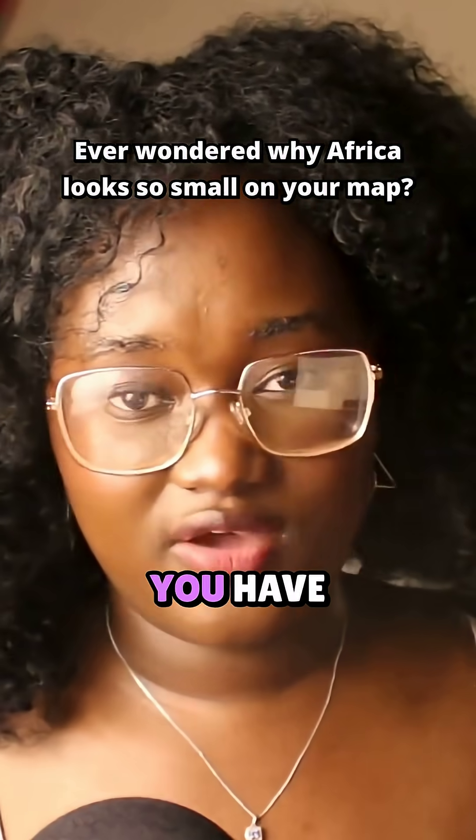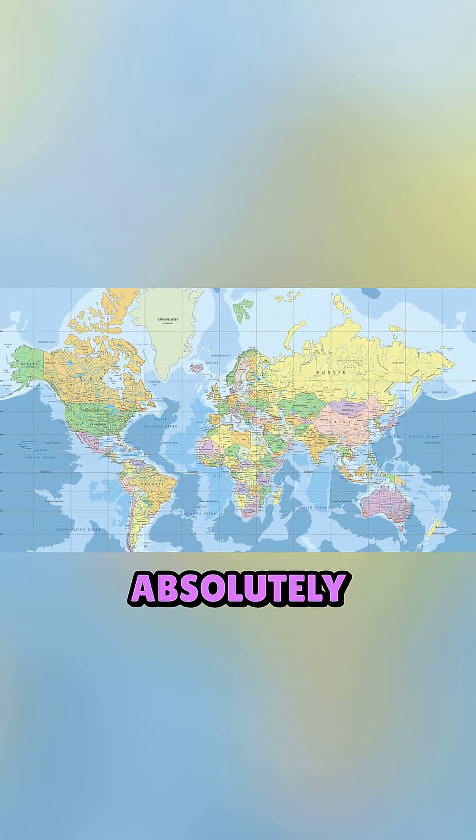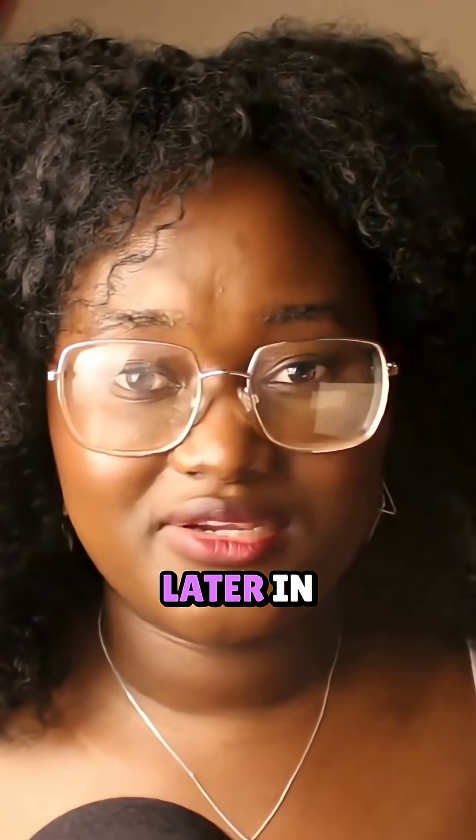The map that everybody and their moms uses — you probably have it in your house somewhere — is called the Mercator map. It's absolutely perfect when it comes to navigation, preserving angles and shapes, but it gets the sizes of things wrong. People have known about this, and we're going to get into it a little bit later in the video.